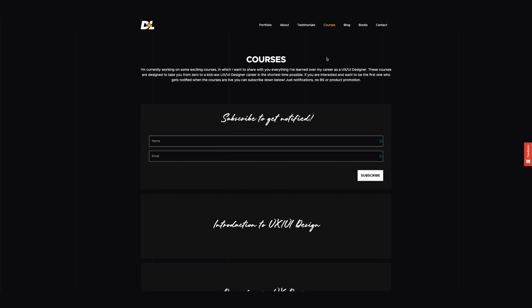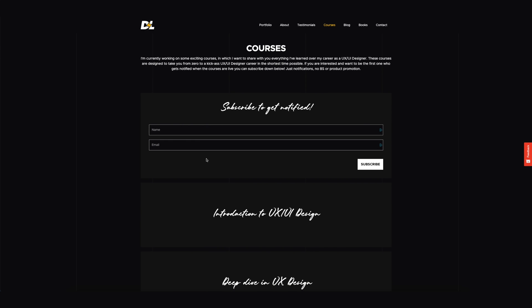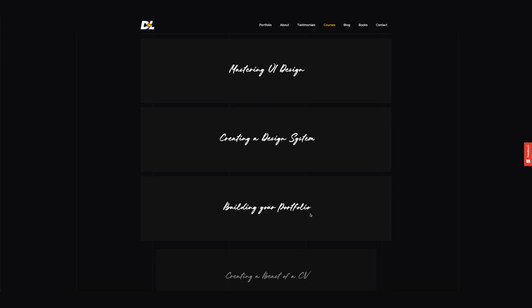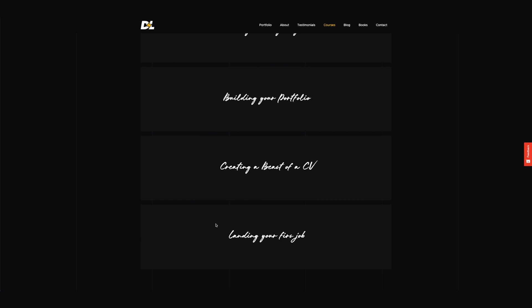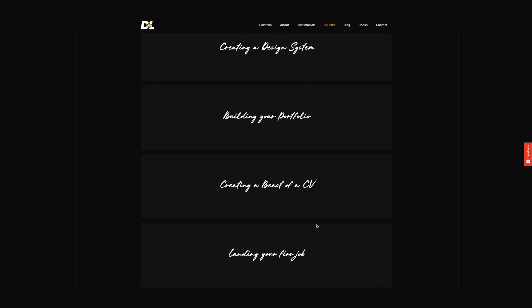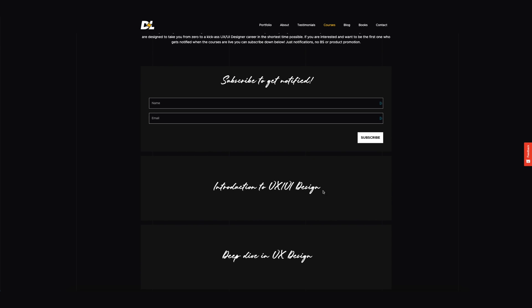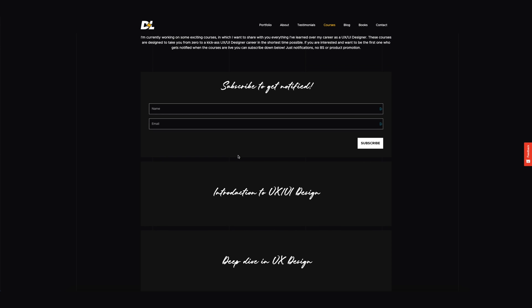I also created a courses section for those interested in my courses. There's a subscription option to get notified when any of the listed courses go live — things like Introduction to UX/UI, Deep Dive into UX, Mastering UI Design, Creating a Design System, Building Your Portfolio, and Landing Your First Job. The first two are already written and I'm currently filming them. I'll only send one notification when a course is live — no spam, no email bombardment.